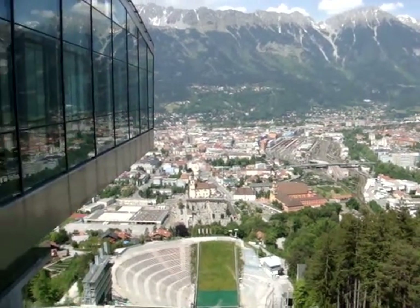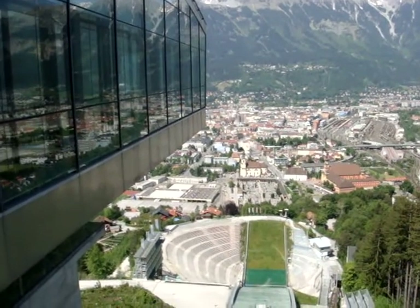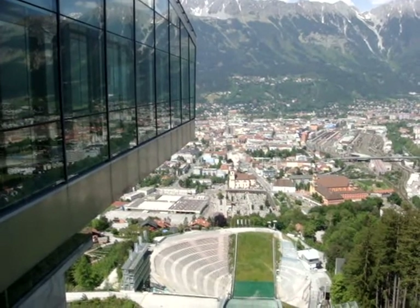If you get the chance to get here, you're going to either fly into Innsbruck or maybe fly into Munich and take a taxi service down here with the Four Seasons Shuttle service.